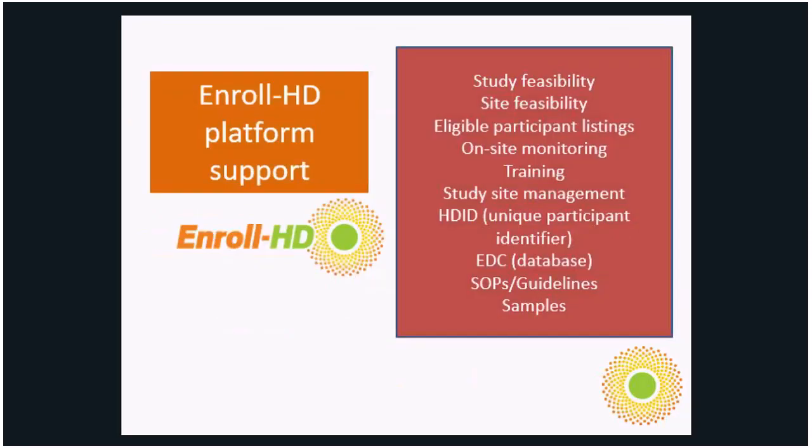These are some of the services the Enroll HD platform supports: study feasibility, site feasibility, eligible participant listings, on-site monitoring, training of the sites, study site management, HDID provision, use of the EDC, sharing SOPs and guidelines, and of course sharing the samples, which provides a very important element for HD research.